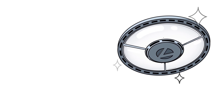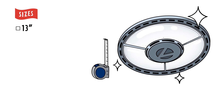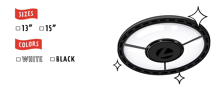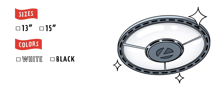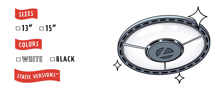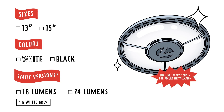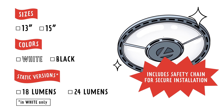Our round bay is available in two sizes — 13-inch and 15-inch — and two colors, white and black. We've also made things more convenient by offering two static versions, 18L and 24L. All versions include a safety chain for secure installation.